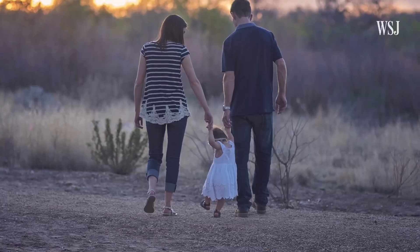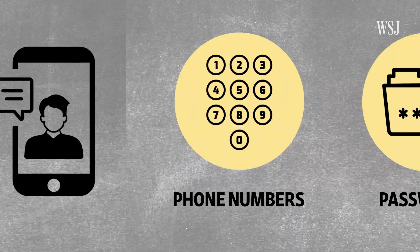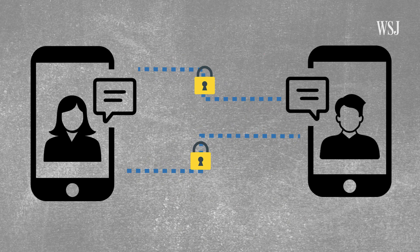Using encryption matters because we send some of our most private details through messaging apps — family photos, phone numbers, maybe even passwords. When your messages are sealed from one end to the other, it prevents them from being seen by middlemen who might be trying to target you with personalized ads, or even worse, trying to violate your privacy.